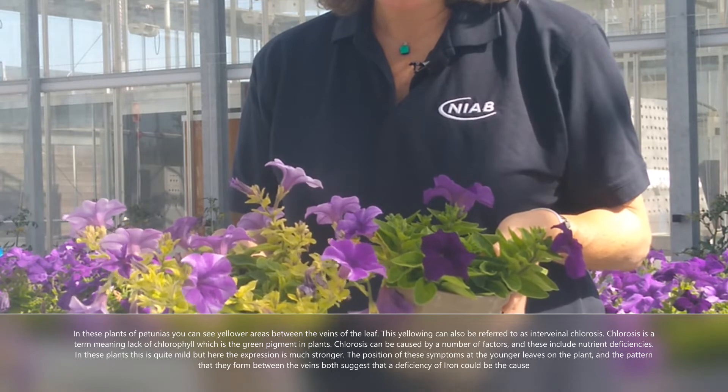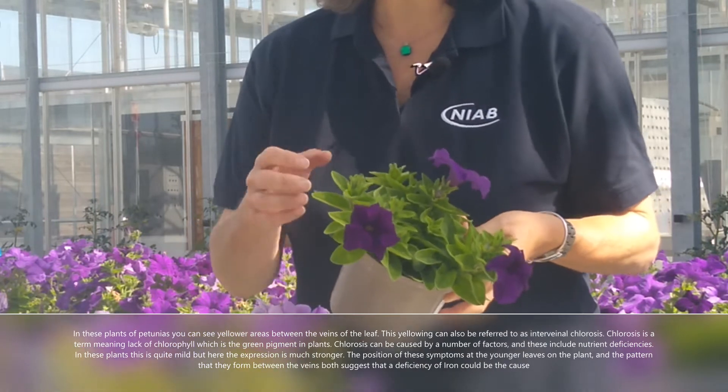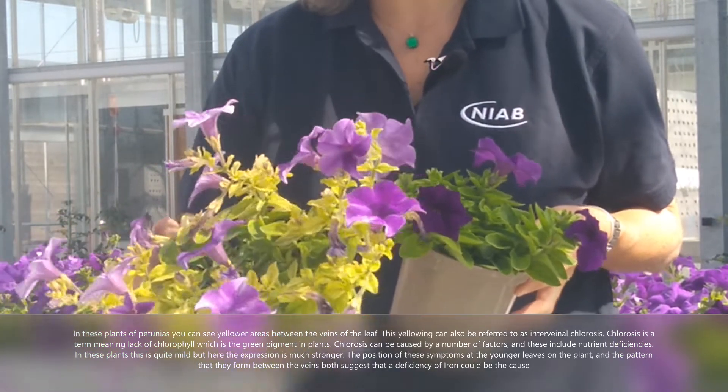Chlorosis can be caused by a number of factors and these include nutrient deficiencies. In this plant here you can see that the symptoms are quite mild, but here in this plant the expression is much much stronger.